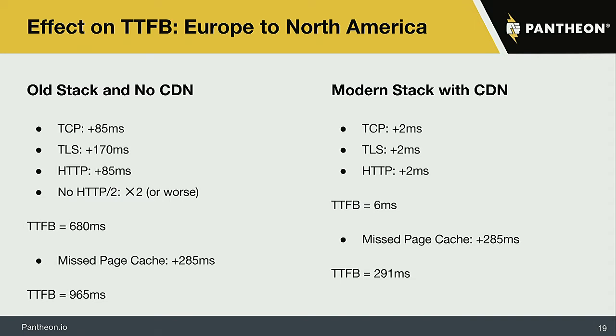Audience question: Does Google track the location of the user, or is it all measured from the US? I haven't found good data on that, but it does matter. That's partly why I'm showing the same-continent result — even if Google is indexing under ideal circumstances from the same continent as your origin, you still pay a high price for time to first byte if you're missing pages and not using a CDN. The way bots access pages is likely to cause cache misses, since they sometimes ask for different parameters than a normal browser would.